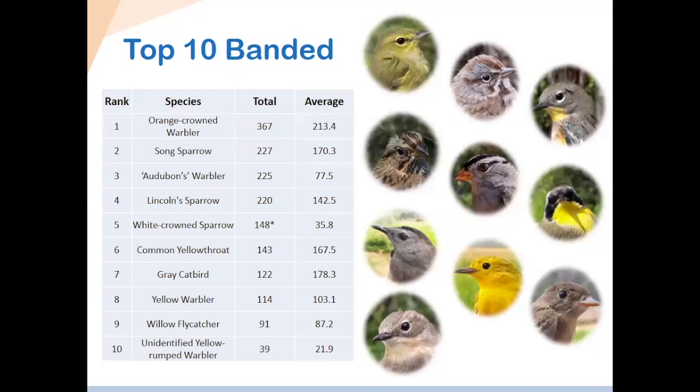Focusing on the most common species — these are the top 10 birds we banded this year, a pretty typical selection. The orange-crowned warbler was number one, as it usually is. We banded 367 this year, a pretty good year — just above the average shown on the other side. Then song sparrow. Audubon's warbler was surprisingly high on the list — the average is a lot lower, so they had a really good season. Lincoln's sparrow as well. White-crowned sparrow was kind of an anomaly — the little star shows it was a record for that species. We had never caught that many before. The average is only 36, but we saw them moving through in big numbers all the way through the end of season.